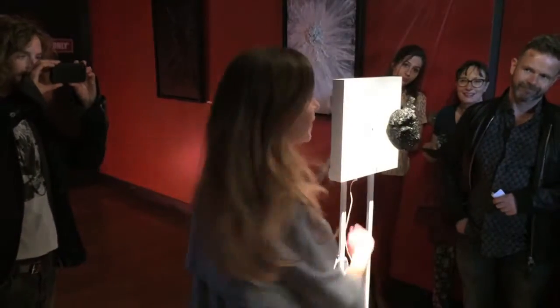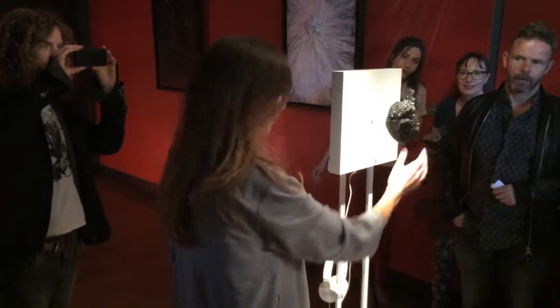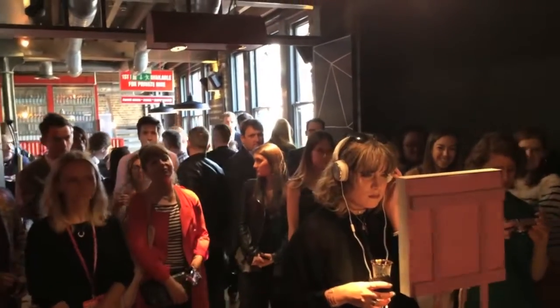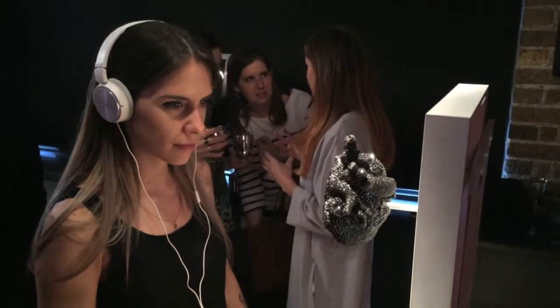I took a real human skull mold and it's made out of silicon. Then thousands and thousands of Swarovski crystals have been applied. And the animatronics inside it are very complex. So it took months to create this piece.